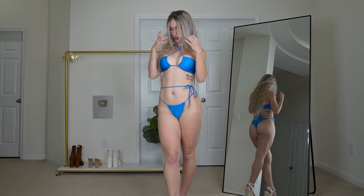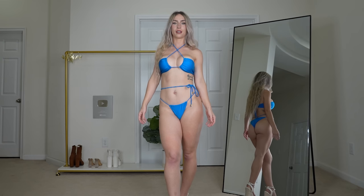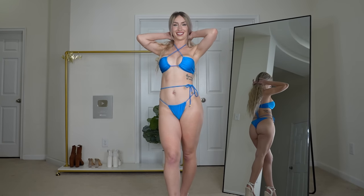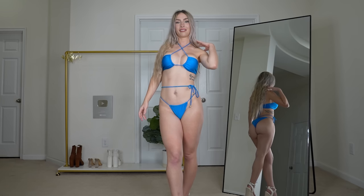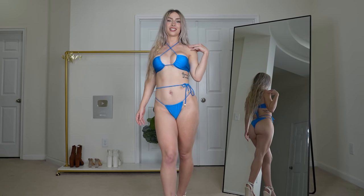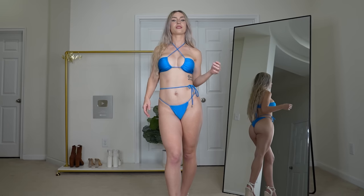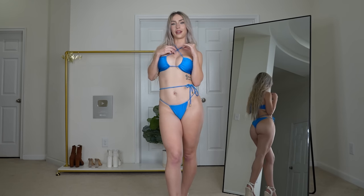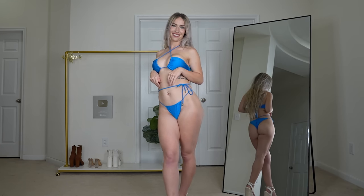Starting off with this beautiful blue shimmery bikini — I love the color, I'm actually obsessed with it. It is like the most beautiful blue I've ever seen, honestly. The material of the bikini is just so nice. I also love the bikini top; it's just so pretty and cute. So yes, I love this one.